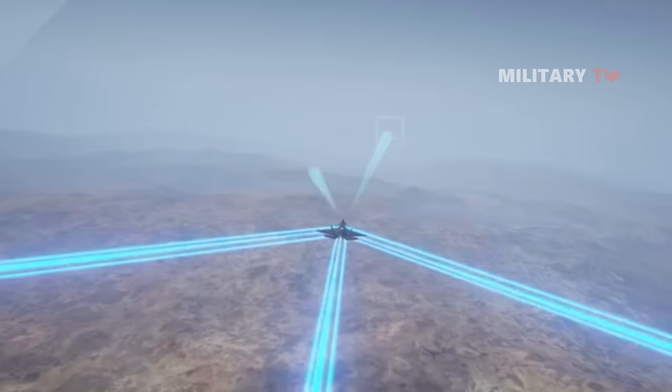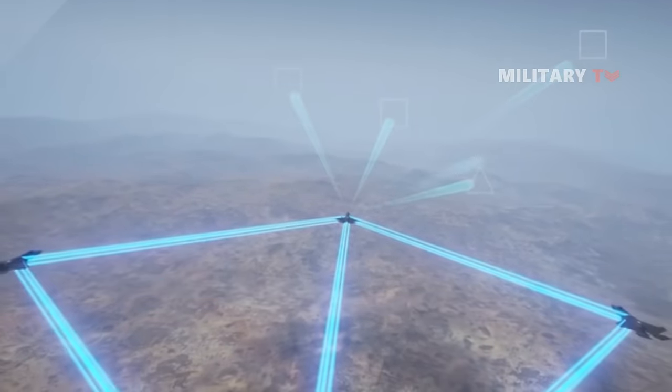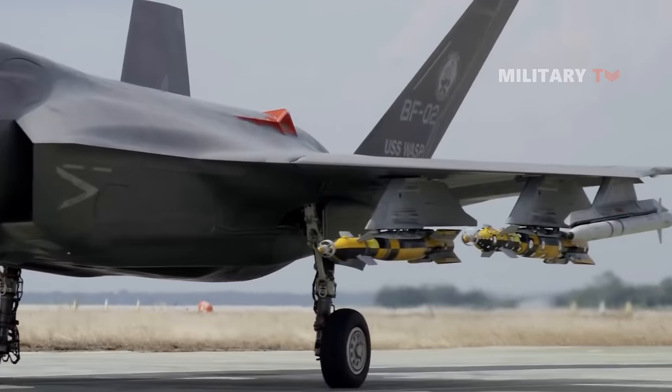These result in increased accuracy, aircrew effectiveness, and survivability. The fighter also requires less maintenance and lower operational costs, resulting in higher combat readiness and easier maintaining for a larger fleet.